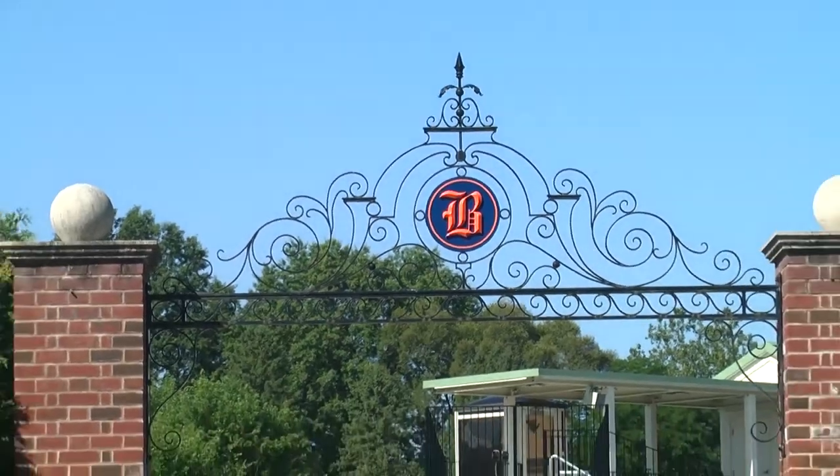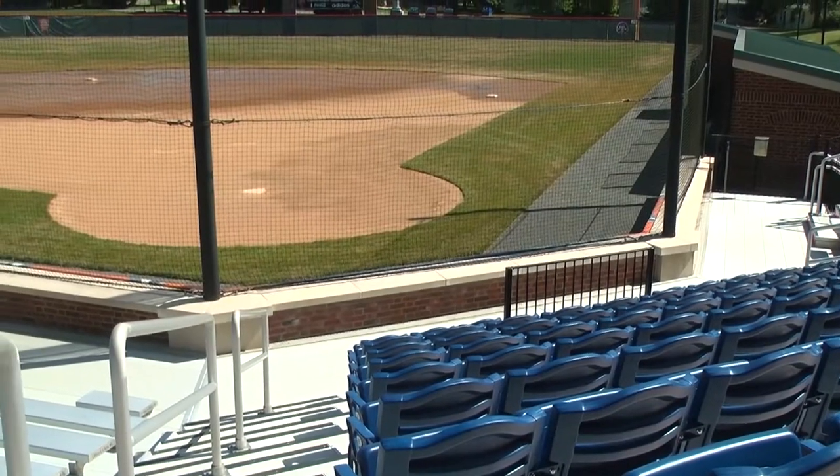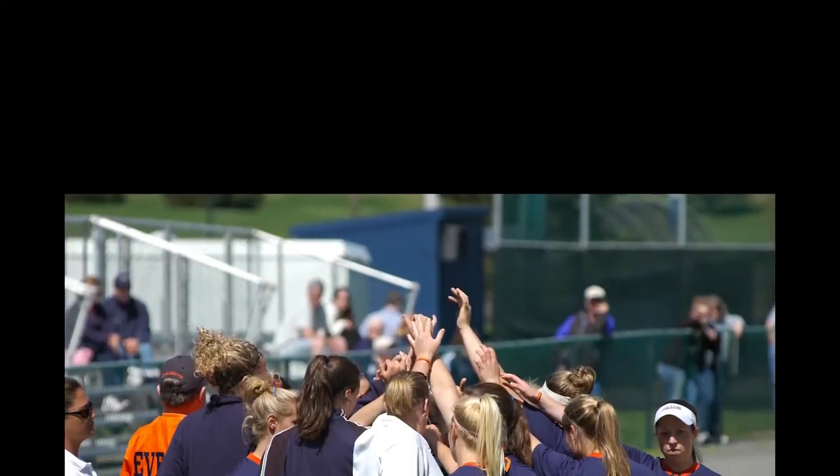A brick-and-iron gateway greets fans as they enter the complex, and once inside the venue, the spectators have a comfortable and up-close view of high-level college softball.